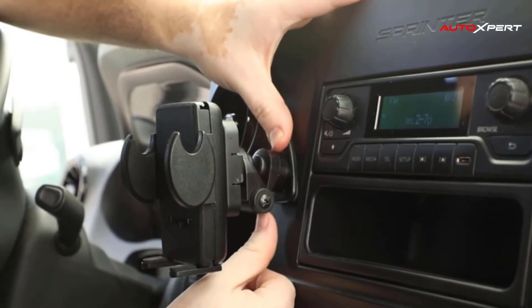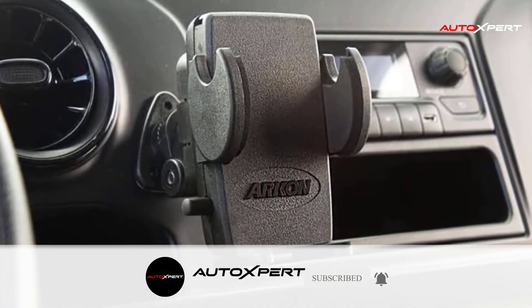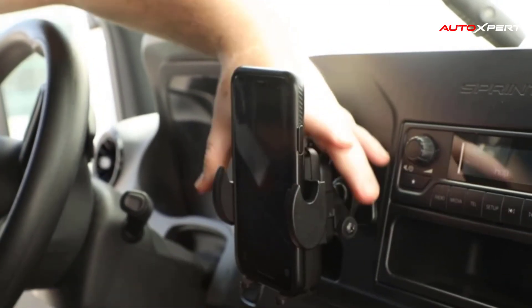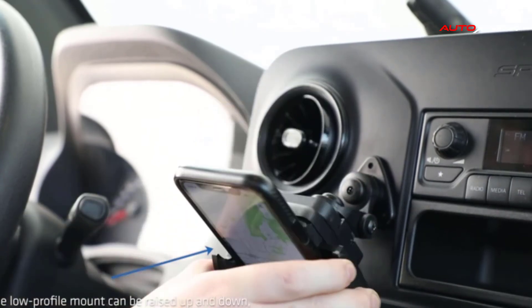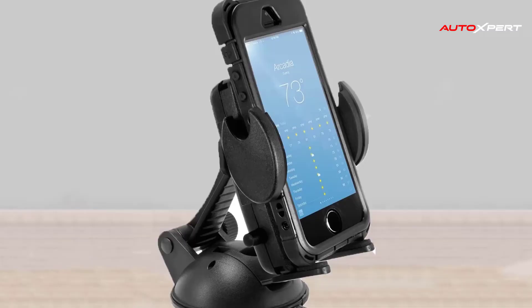Compatible devices also include the iPhone 12 mini, iPhone 11 Pro Max, iPhone 11 Pro, iPhone 11, iPhone XS Max, iPhone XS, iPhone XR, iPhone X, Samsung Galaxy Note 20, Note 10, Note 9, Galaxy S21, S20, S10, and LG G7, G6, and G5.